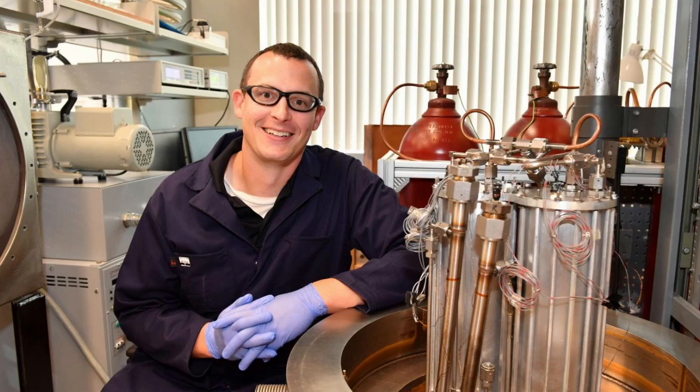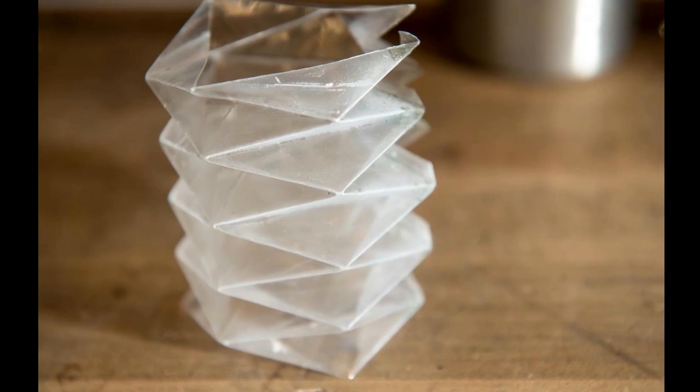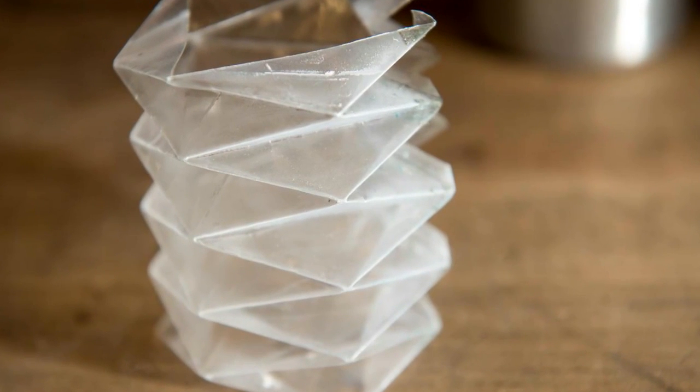Through a literature search, the research team came upon a paper in which researchers developed some origami-based bellows. Researchers started studying origami in the 1980s and 1990s with the idea of making use of its complex shapes and interesting mechanical behavior. The origami folds spread out stresses on the material, making it less likely to tear.